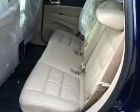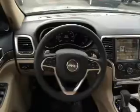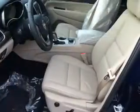Inside you'll find heated steering wheel, leather seats, heated seats, Bluetooth connectivity, Sirius XM satellite radio, an auxiliary input, remote start, steering wheel controls, push button start, and automatic climate control.